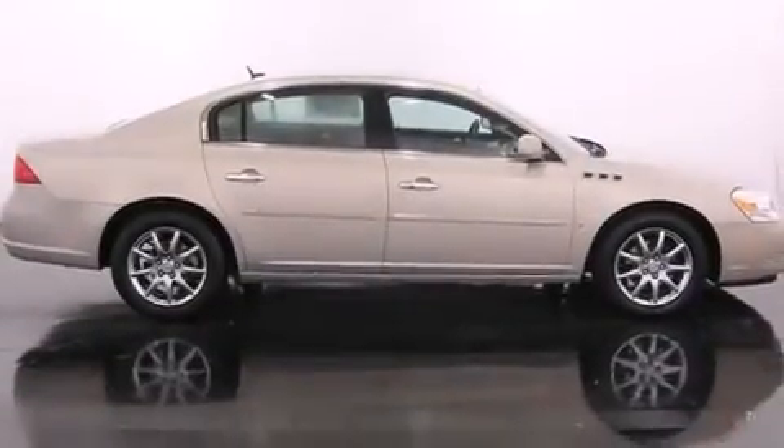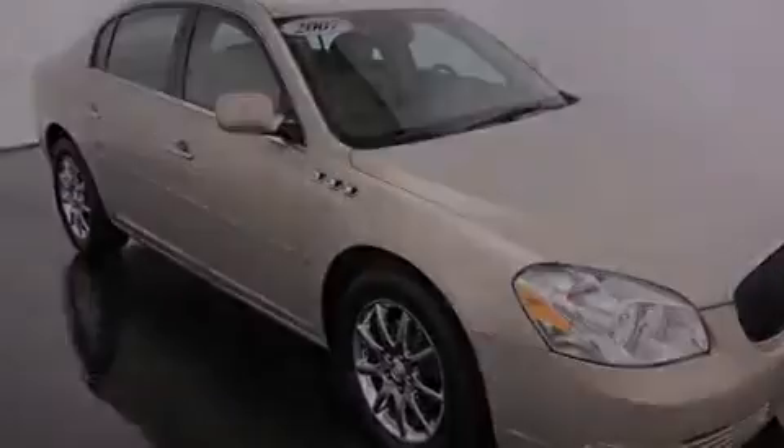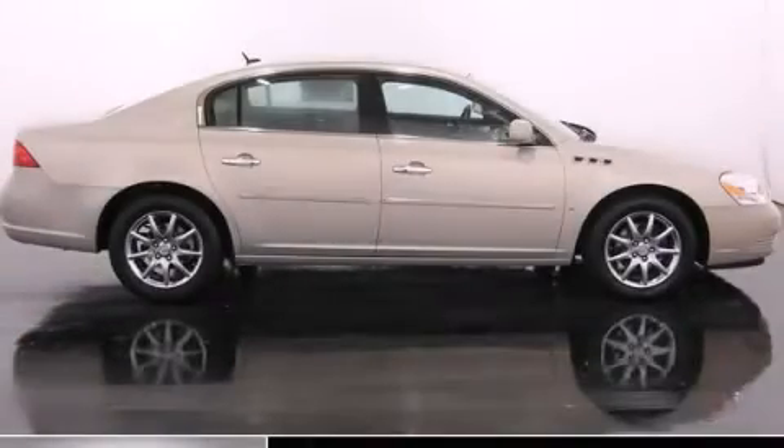With an EPA estimated rating of 28 miles per gallon on the highway, its fuel efficiency will save you time and money. Call or visit us right now and arrange your test drive today.